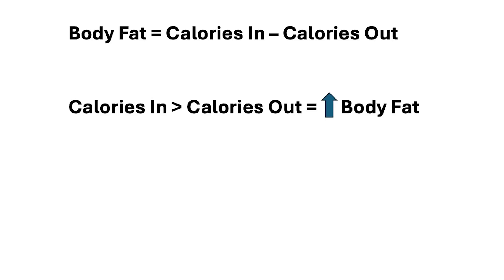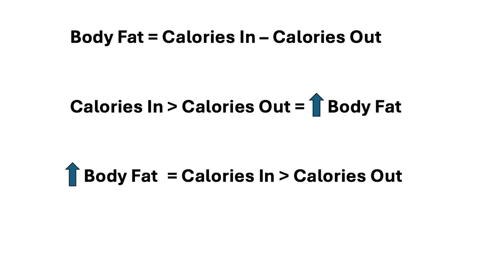Most people think of it this way: calories in more than calories out equals increased body fat, which makes it seem like it's the calories that are most important. If you control your calories, then you can cause an increase or decrease in body fat. But you can rewrite it a different way: the increase in body fat equals calories in being greater than calories out.